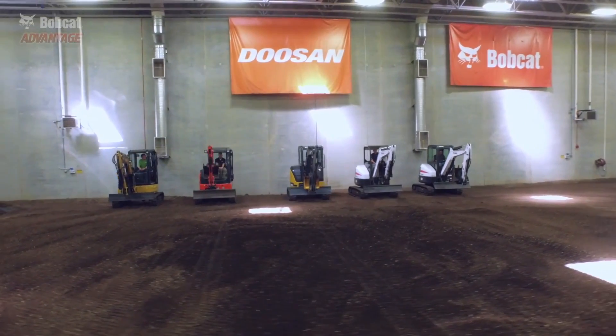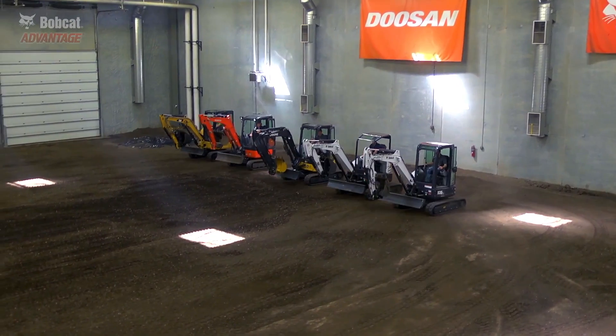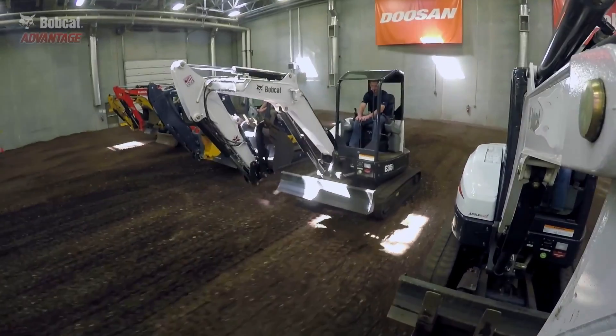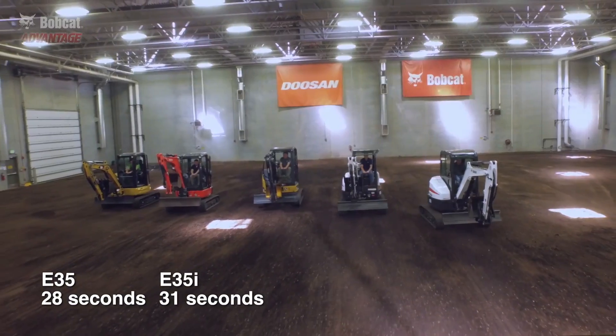This demonstration is about productivity. While the travel speed specifications for these machines are very similar, the results are not. The Bobcat E35 Excavator sets the standard, completing the course in first place. The Bobcat E35i finished a close second, only 13 feet behind.